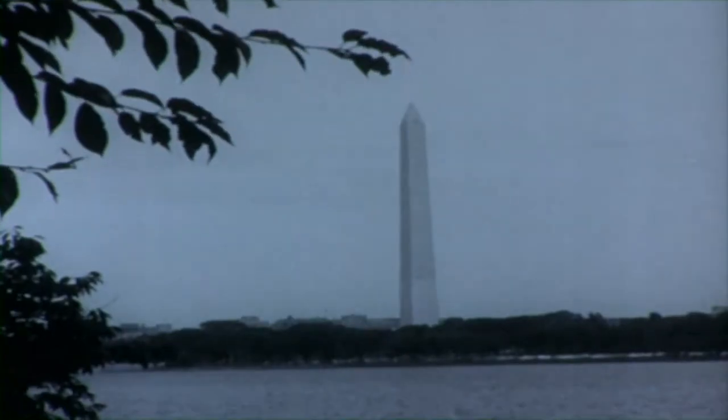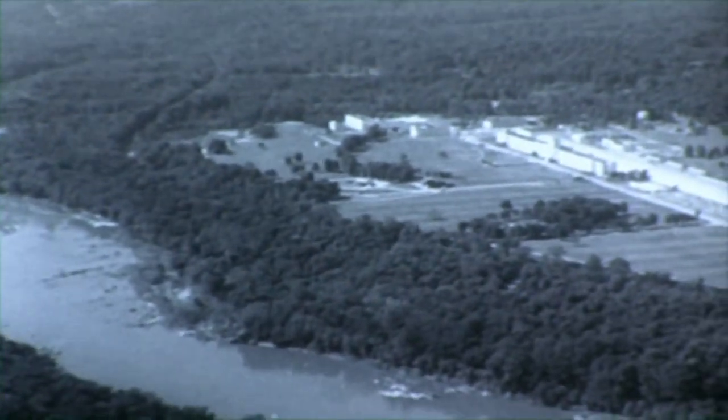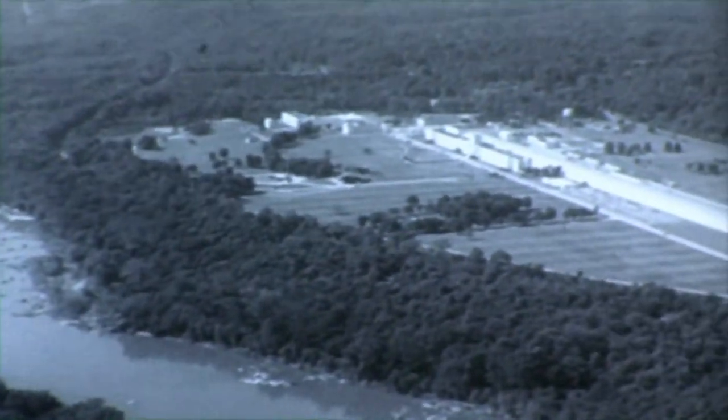The landmarks of Washington DC are familiar the world over. There is the Capitol, Washington Monument, the Mall, Lincoln Memorial, and Jefferson Memorial. There are other landmarks in the area about our nation's capital which are also familiar, but to a more specialized audience.